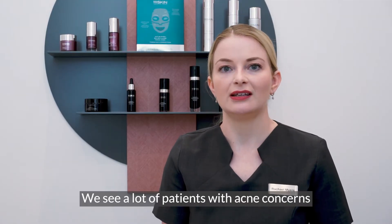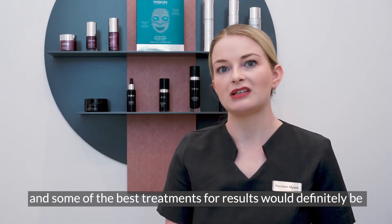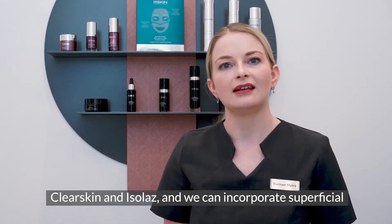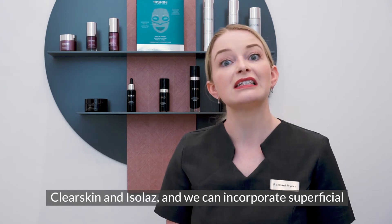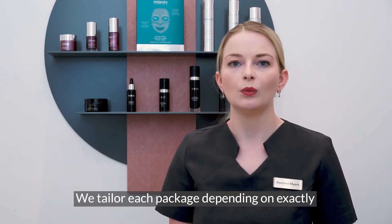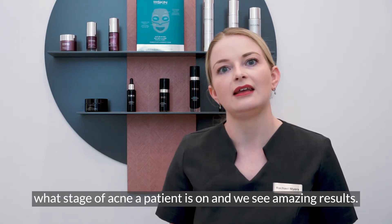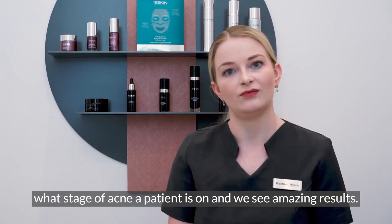We see a lot of patients with acne concerns, and some of the best treatments for results would definitely be clear skin and isolates, and we can incorporate superficial to deep chemical peels with this. We tailor each package depending on exactly what stage of acne a patient is on, and we see amazing results.